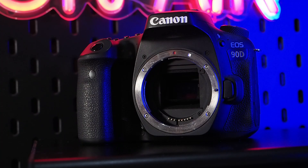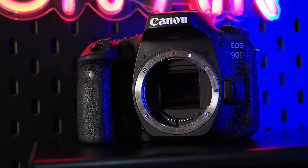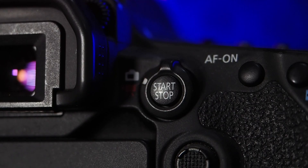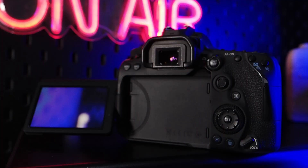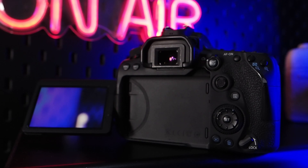And what about focus? The 90D sports 45 AF points, all of them the most sensitive cross-type, and Canon's acclaimed Dual Pixel CMOS AF technology. Remember, this is a camera that costs just over $1,000. Photographers could also switch to live view and compose that way if they didn't want to work with the optical viewfinder, and the 90D also supports face detection as well.